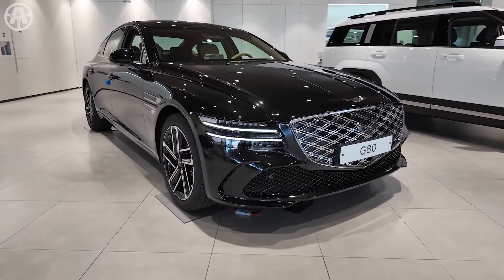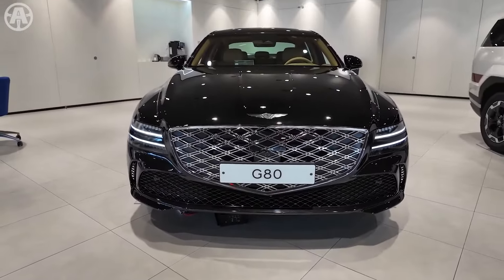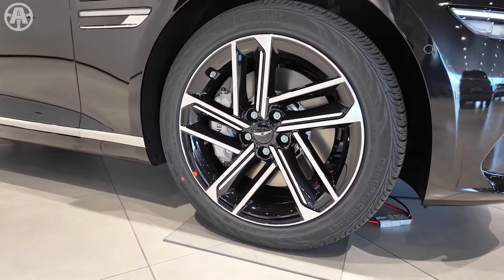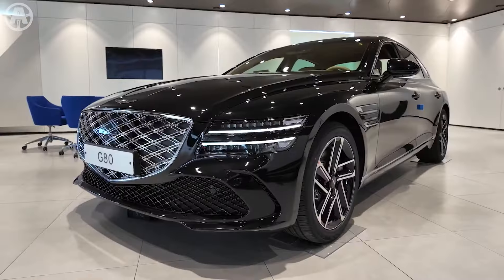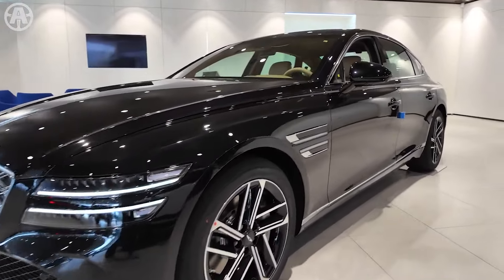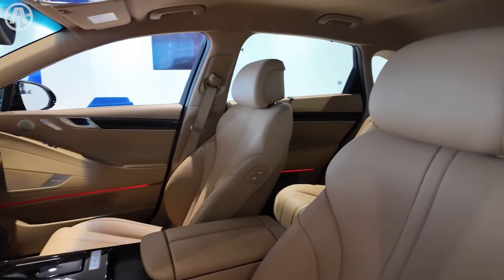As the flagship sedan of the renowned Genesis brand, the Genesis G80 2025 embodies a harmonious blend of cutting-edge technology, exquisite craftsmanship, and unparalleled performance. With its sleek lines, refined aesthetics, advanced features, and commanding presence, the G80 sets a new standard for premium sedans on the road.